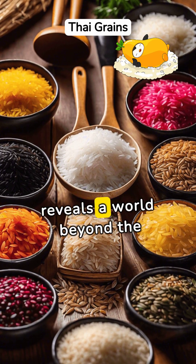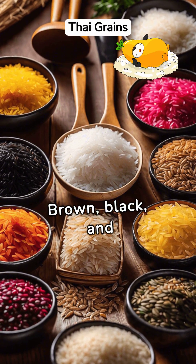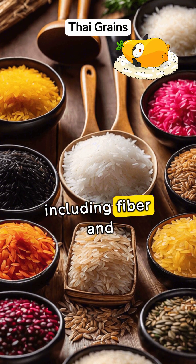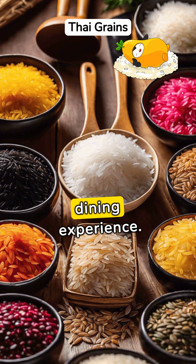Exploring Thai rice reveals a world beyond the familiar white grain. Brown, black, and red varieties offer richer nutritional profiles, including fiber and antioxidants, encouraging a healthier and more adventurous dining experience.